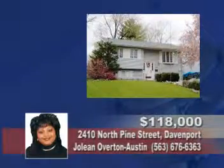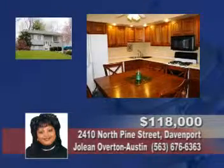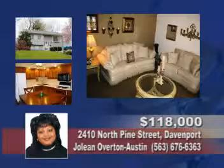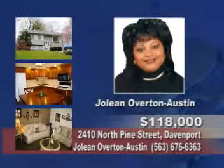Conveniently located, this three bedroom split foyer home has a large eat-in kitchen, all Pella windows, wood floors, two patios, finished basement, and a fenced yard. Call Jolene Overton-Austin.